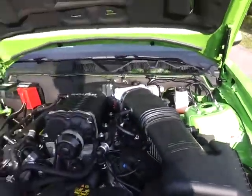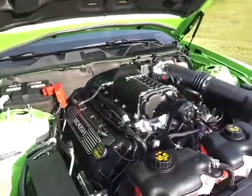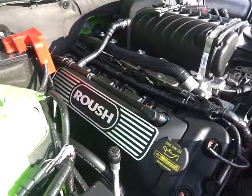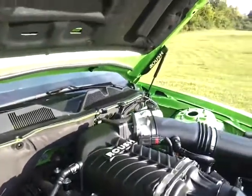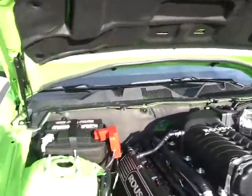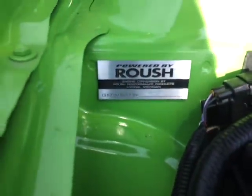This 5-liter power punch motor puts out 565 horsepower. It's got the optional black Roush valve covers, the foot struts, optional Roush runs. This engine performance plan by Kevin.